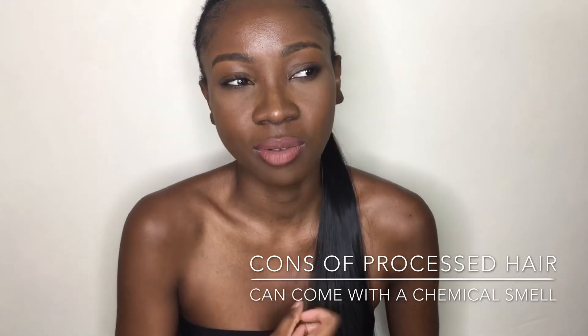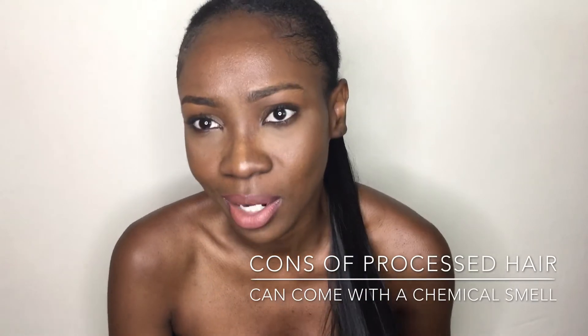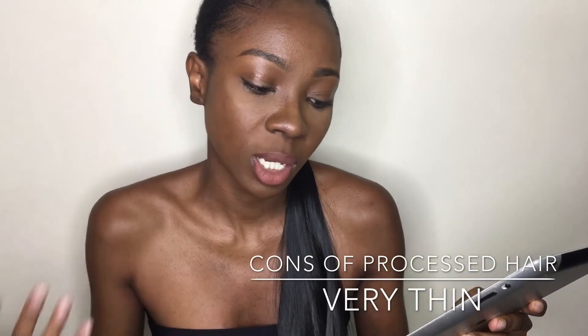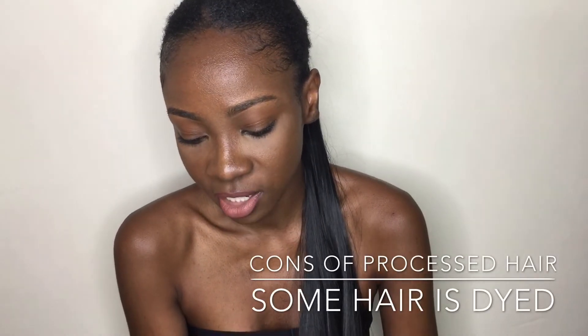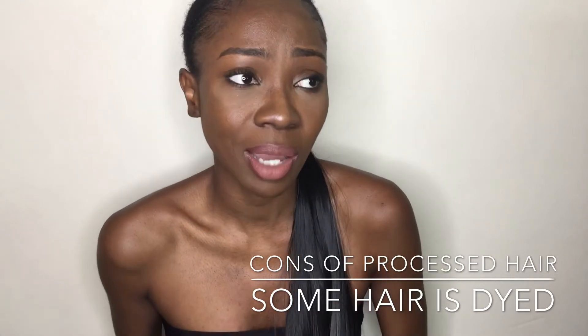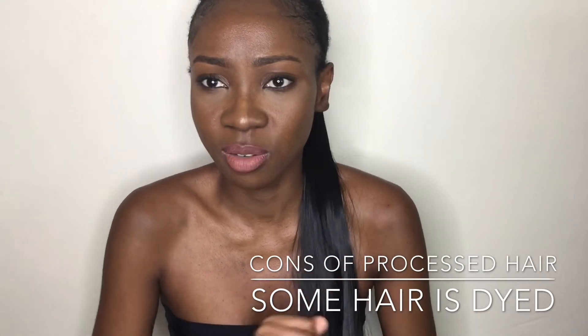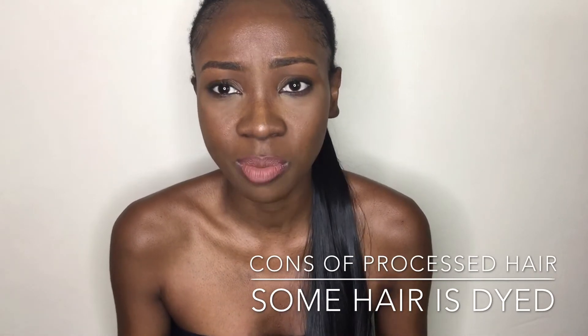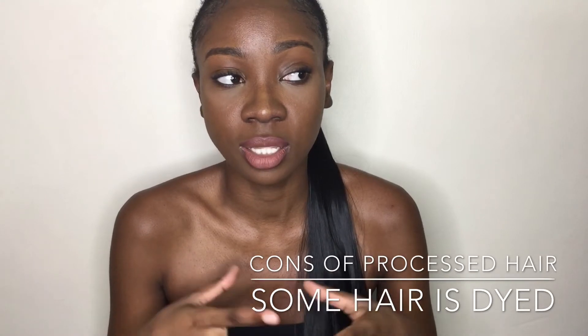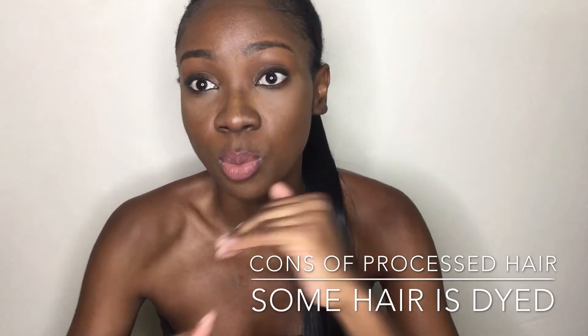Processed hair sometimes comes with a chemical smell instead of a natural hair smell or no smell at all — that's how you can tell the hair is processed. It's usually very thin compared to virgin hair because the hair strands are so fine. Some hair is also dyed, so the water may change color — mostly brown — with the first wash. That shows the hair is dyed and the real texture will come out eventually after a few more washes.